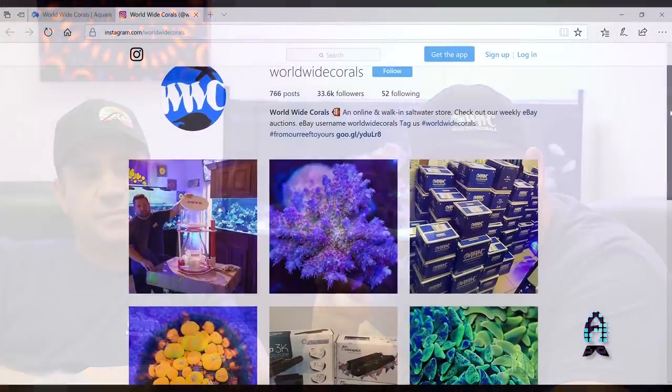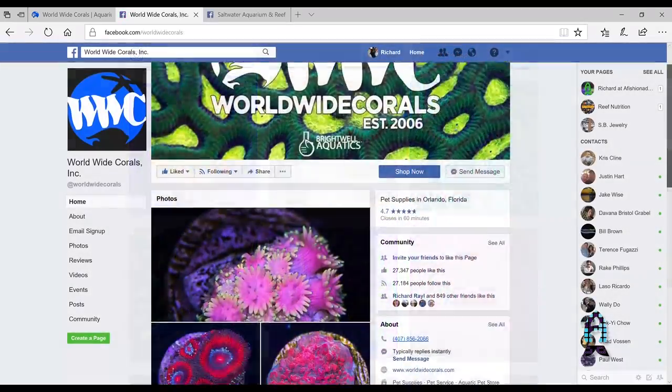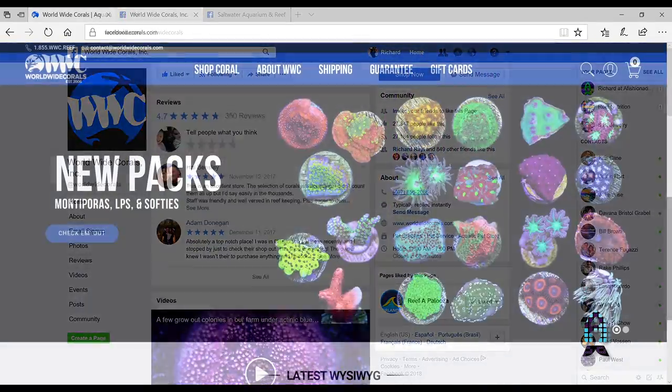We want to thank you guys for coming out today and checking out our behind-the-scenes farm. Hope you guys liked it. That's Victor, I'm Lou — Worldwide Corals, we're signing out. Don't forget to follow us on Instagram, check us out on Facebook, and visit us at worldwidecorals.com. We're open 24/7. Thanks, see you guys!